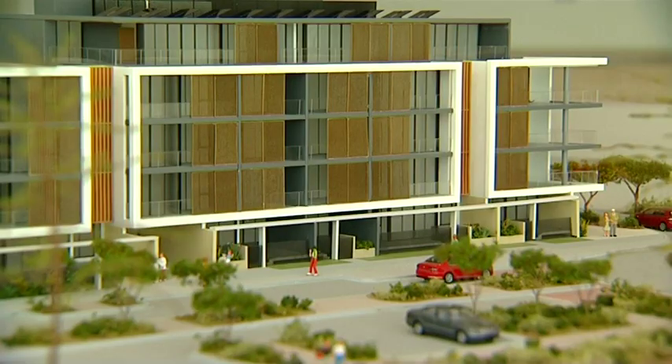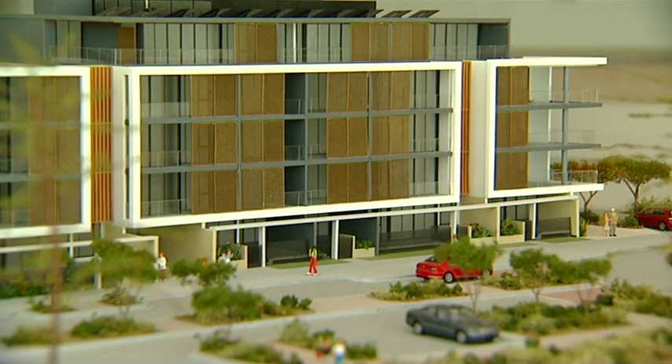Now Brad, the Latitude at Leighton Beach precinct looks very luxurious — can you tell me what's on offer? Sure, we're actually selling two separate buildings here. Our luxurious ocean-facing apartments is our Prima building, which consists of two and three bedroom apartments with a lot of apartments also including a study.